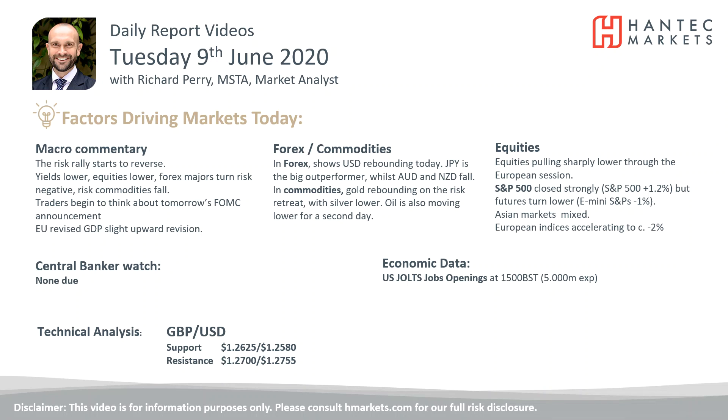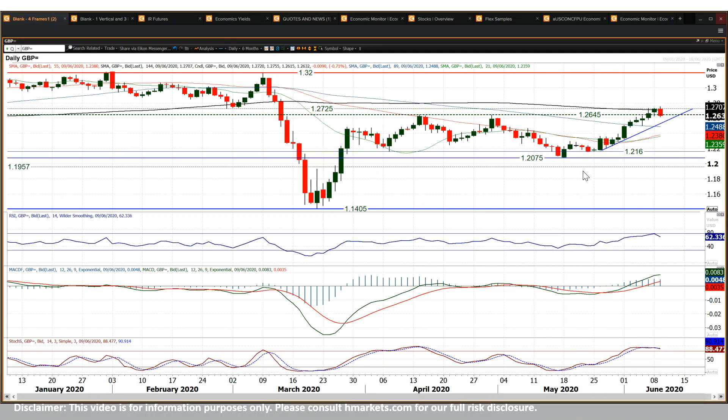Let's move on to cable, which was strong moving into the European session. It has started to now come back along with everything else, sort of 80 to 90 pips down on the day.